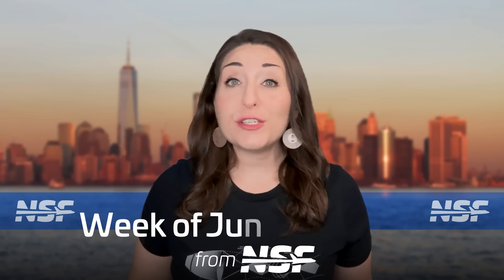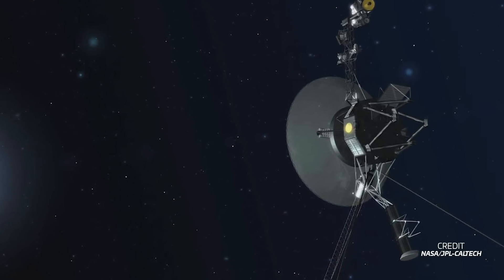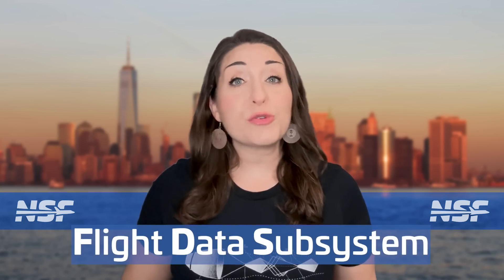NASA's Voyager 1 probe has returned to normal science operations, with all four of its active instruments now sending data back to Earth. The spacecraft had been offline for almost half a year following a technical issue last November. The problems were caused by a broken memory chip in the spacecraft's flight data subsystem, or FDS, which is responsible for collecting all science and engineering data and packaging it so it can be sent to Earth.